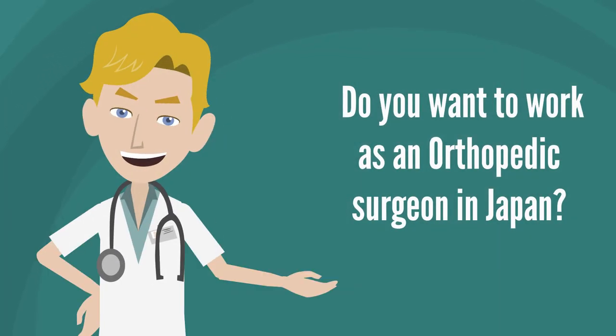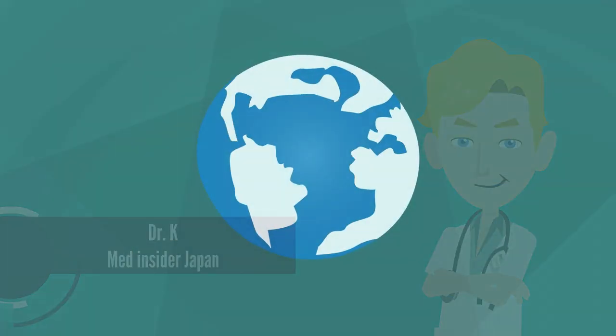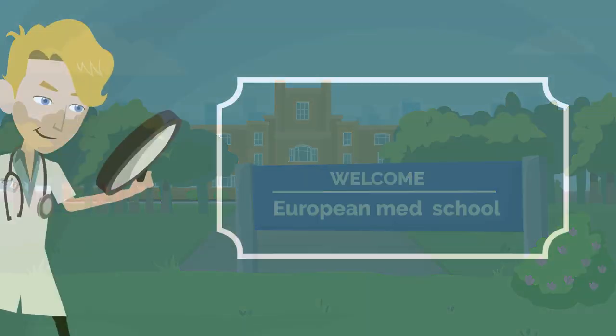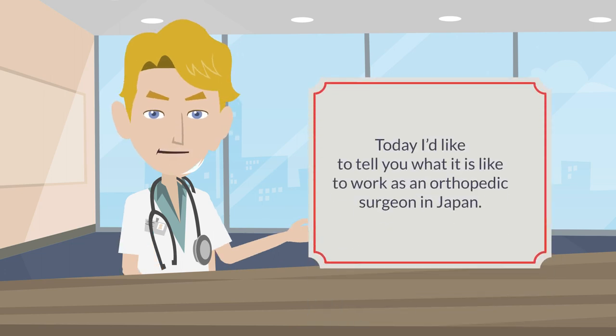Do you want to work as an orthopedic surgeon in Japan? Hi, I'm Dr. K from MedInsider Japan. I'm a native Japanese graduated from a European med school. I'm sharing information for foreign doctors who want to work in Japan. Today, I'd like to tell you what it is like to work as an orthopedic surgeon in Japan.